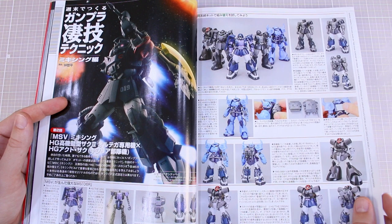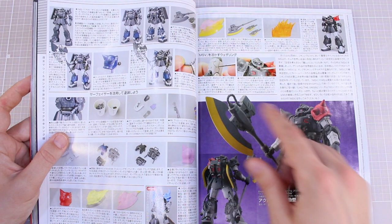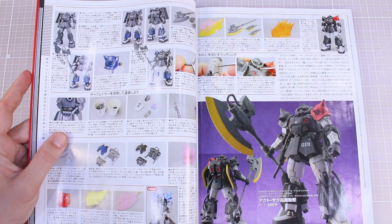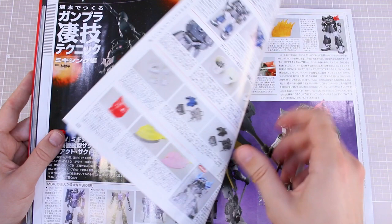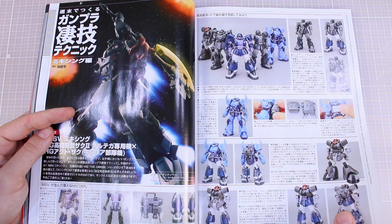This is a kit bash — sort of an Act Zaku high mobility type. It's basically the top half of the Act Zaku and the legs of the high mobility type, without the shoulder shield, just two spiked shoulders, with the massive axe from the high mobility type — Ortega's version of the high mobility type Zaku 2. Just a kit bash of different parts from the HG Origin kits. I think I'm going to go ahead and make one of these — you guys may see a video in the very near future of me doing a custom kit bash project.